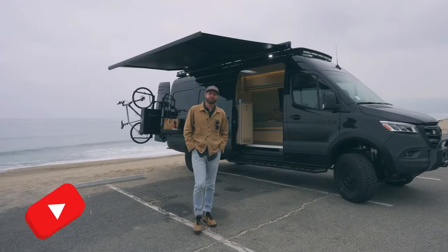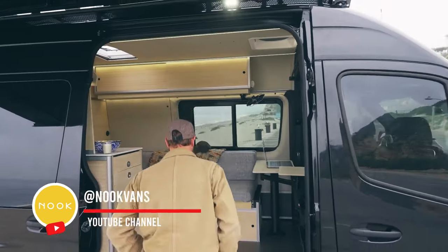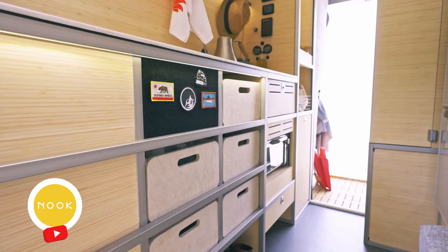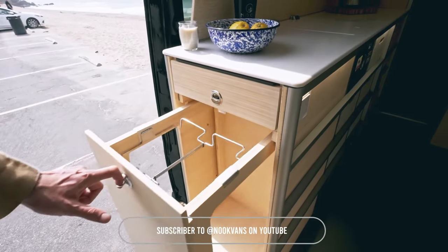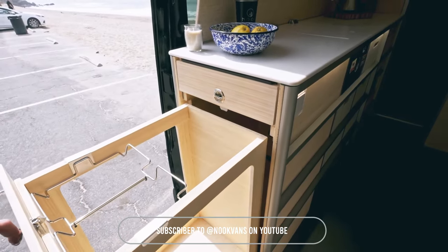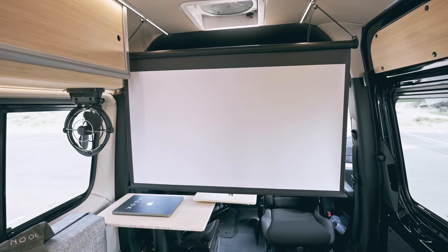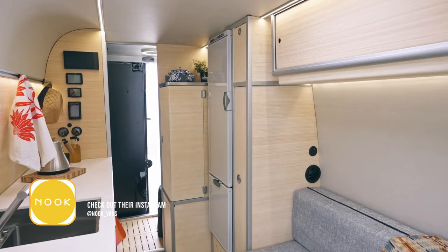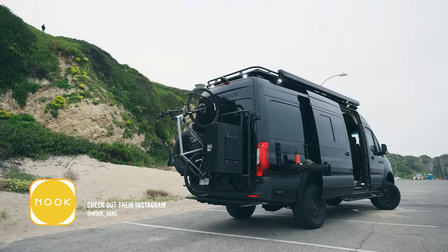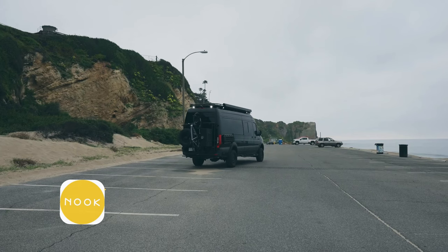Hello everyone, my name is Kyle with Nook Vans. This is our latest build — a Nook Plus with a wonderful layout designed for a full-timer. What we really try to emphasize is the durability of these vans, the efficiency, convenience, how easy it is to use, and also being aware of our impact on the environment.